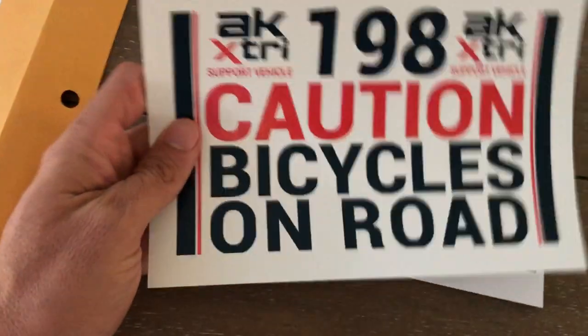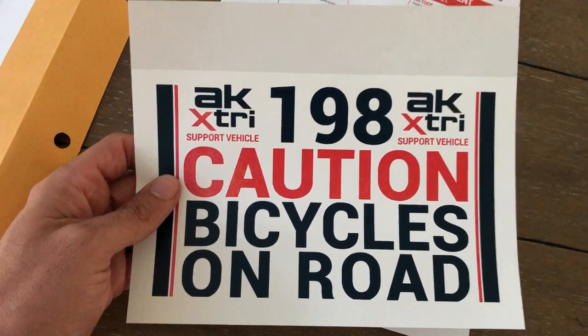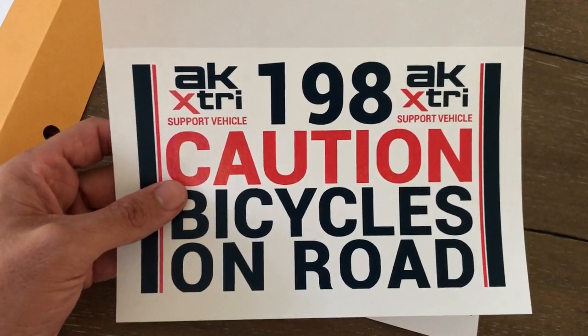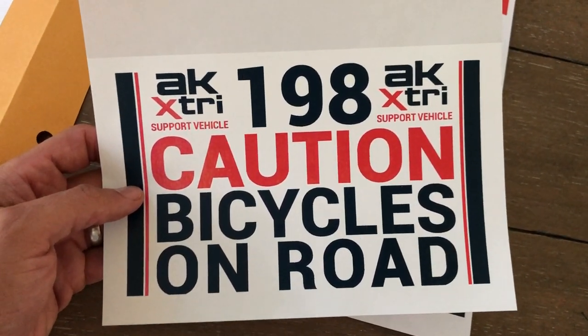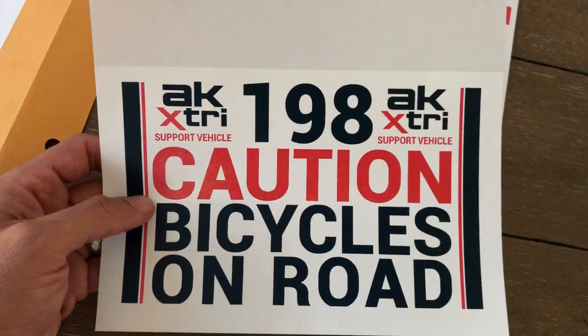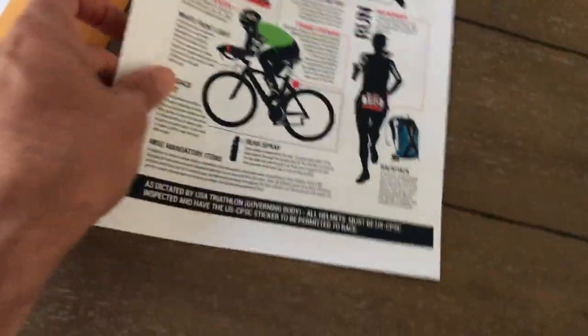Here is a sticker that goes on the back of your car. It helps alert other drivers that there's an event going on and they need to use caution — it has the athlete number and says 'support vehicle.' This needs to go on the back windshield, bottom left corner.